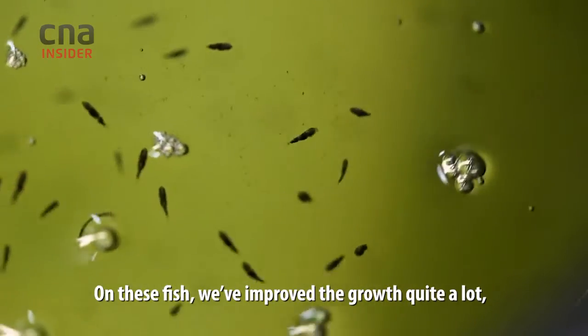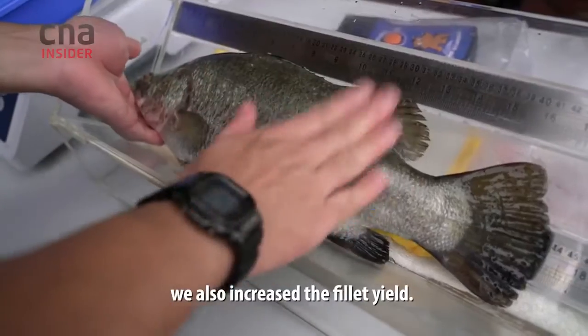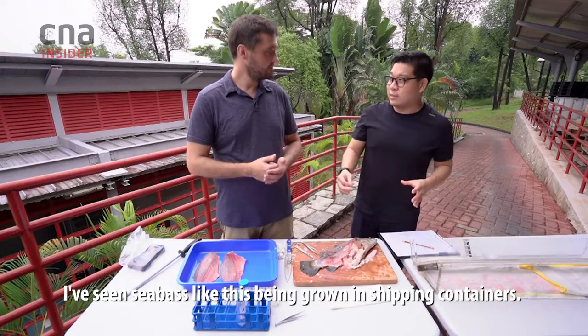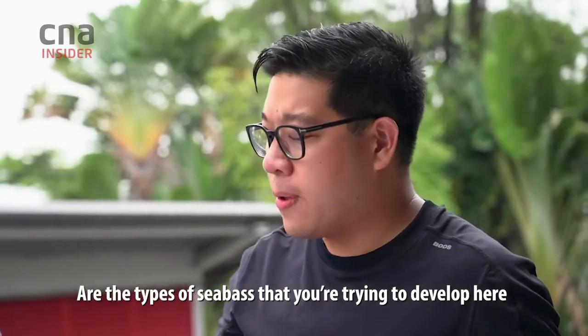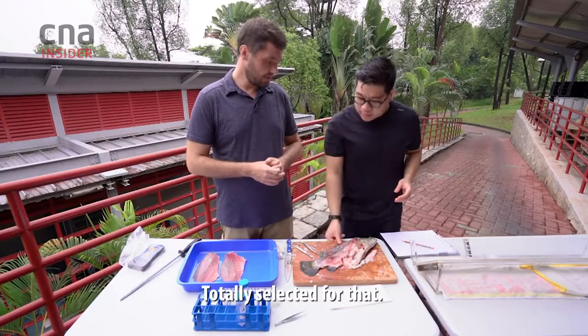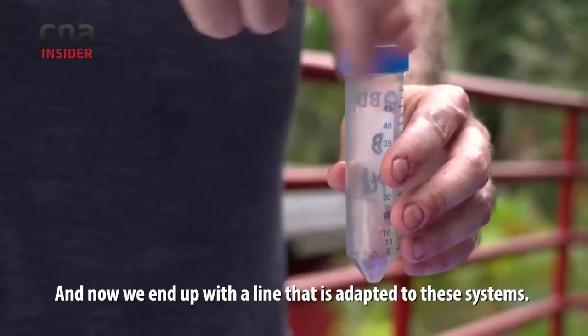On this fish, we've improved the growth quite a lot — 70% growth improved — and we also increased the fillet yield. I've seen sea bass like this being grown in shipping containers. Are the types of sea bass you are trying to develop here meant to thrive in that? Yes, totally — totally selected for that. And now we end up with a line that is adapted to these systems.